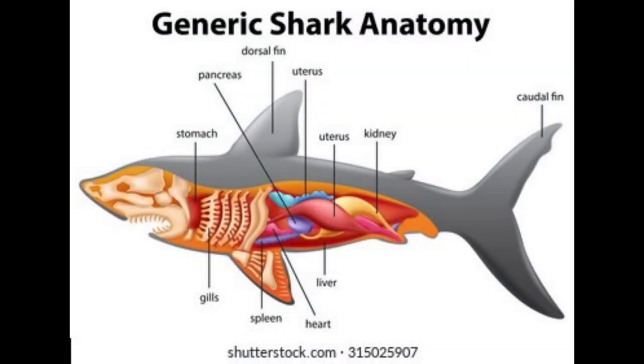Which organ helps sharks to float? Sharks mainly rely on their large oil-filled liver to stay buoyant in the oceans. This is one of many ways that sharks are able to remain buoyant in the water without a swim bladder.